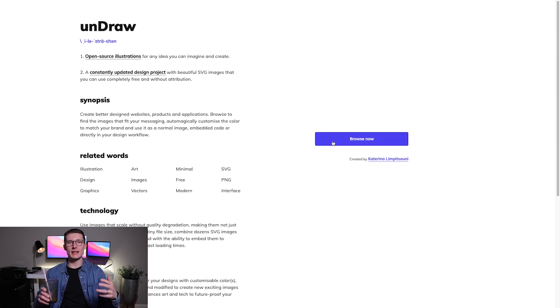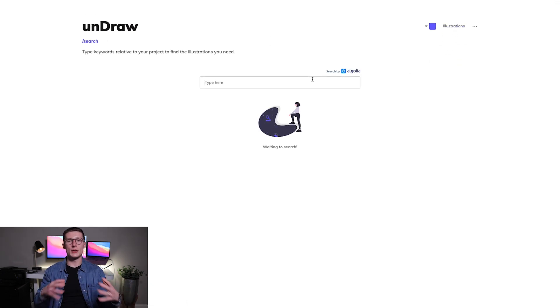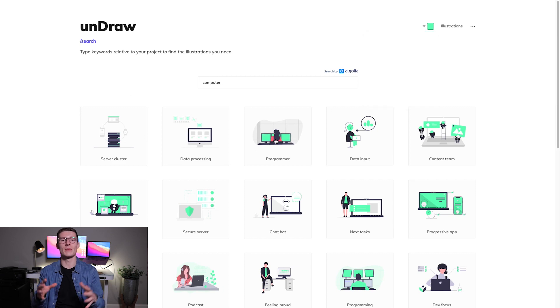And lastly is Undraw. It's not exactly React-specific but it's a treasure trove for making beautiful websites. It's a huge library of illustrations that you can customize and use for free — and did I mention it's free? If you watch my videos often you'll recognize some of the illustrations because I use them all the time.